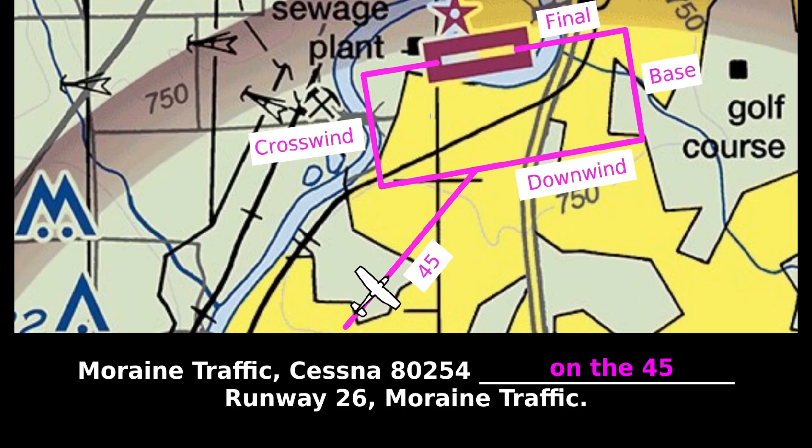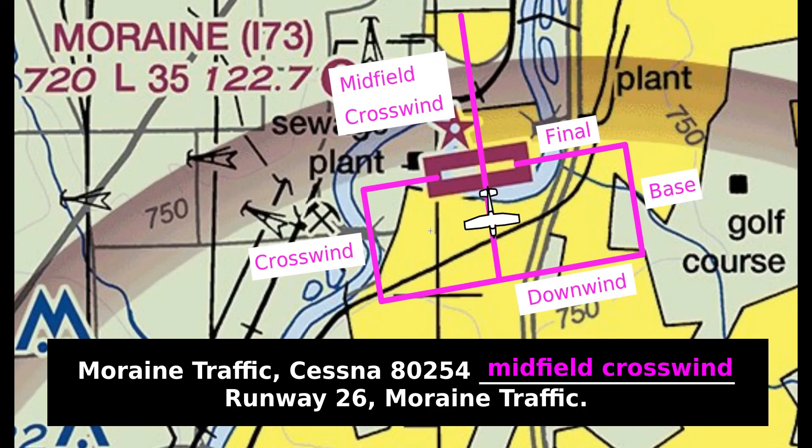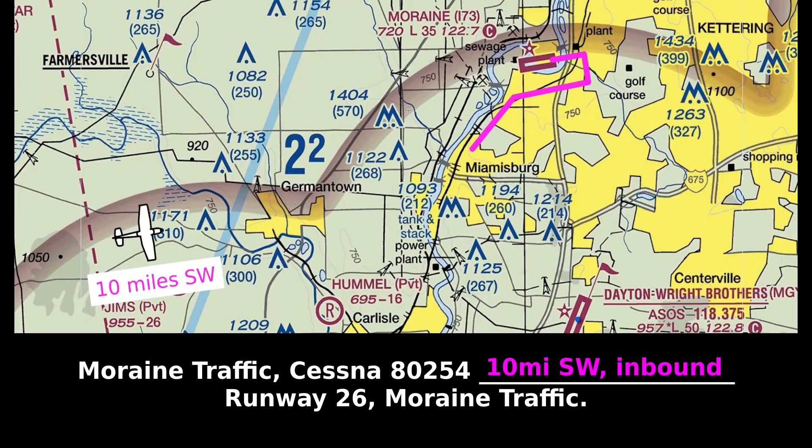Pattern entries are the same as pattern position reports: Marine traffic, Cessna 80254, on the 45, runway 26, Marine traffic. Marine traffic, Cessna 80254, midfield crosswind, runway 26, Marine traffic.